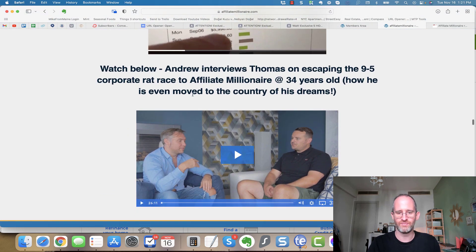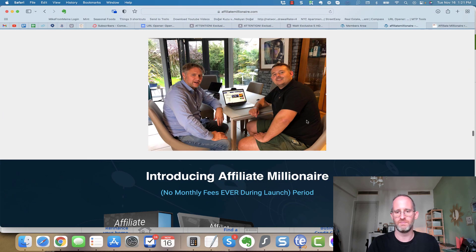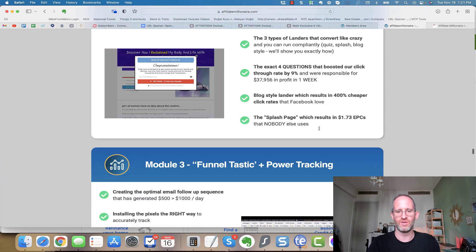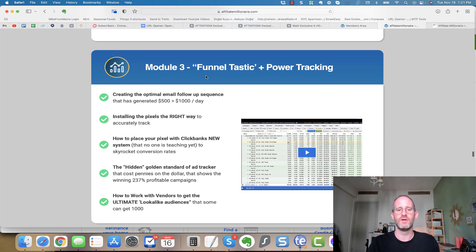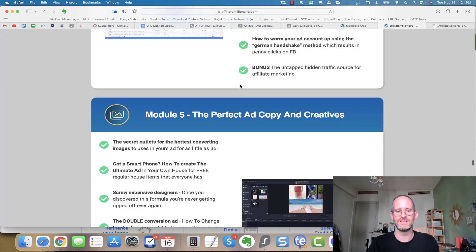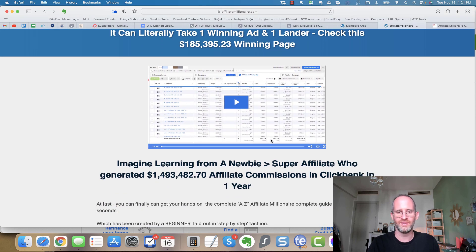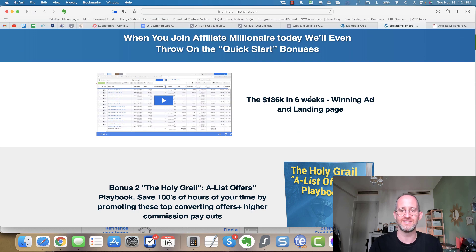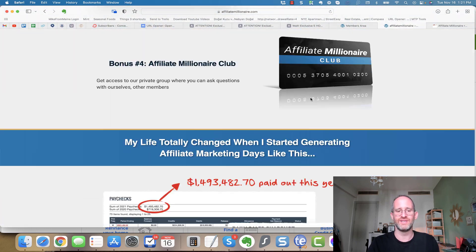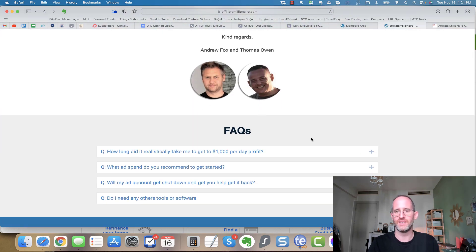There's an interview with Andrew Fox and Thomas together. The entire system has: Module One — research and picking your hot proven offer; Module Two — creating the perfect lander; Module Three — funnel setup and power tracking; Module Four — targeting and campaign setup, perfect ad copy and creatives, launching the campaign, optimizing and scaling, and finding the winning lander. There's a 27-minute video showing exactly how it all works. When you join, you get access to a $186,000 six-week winning ad and landing page, all included in the front-end offer.